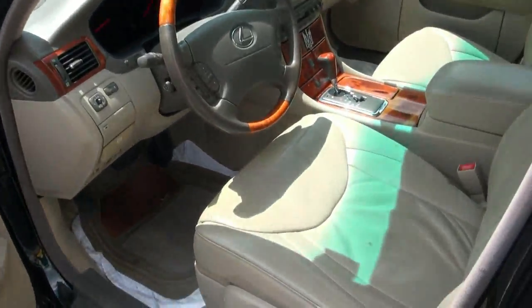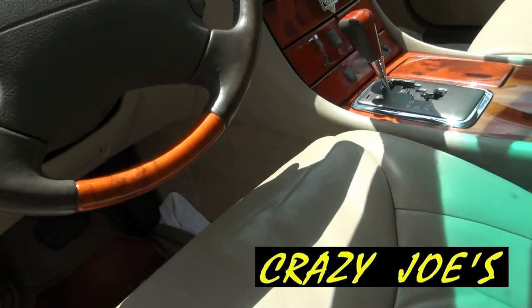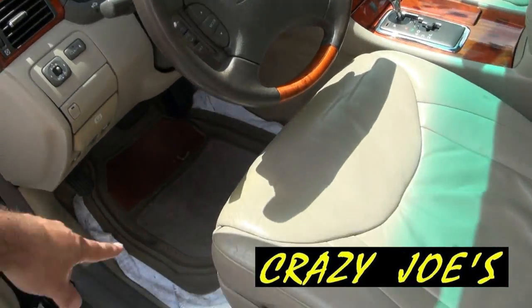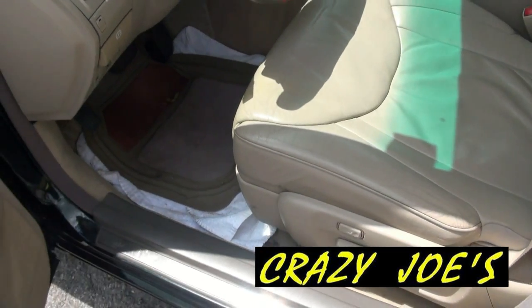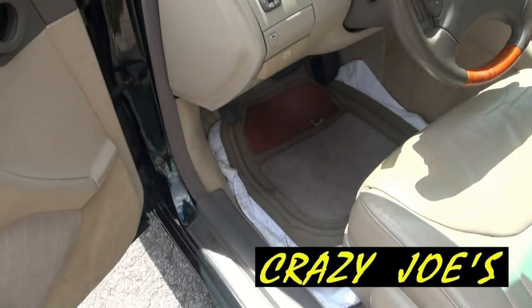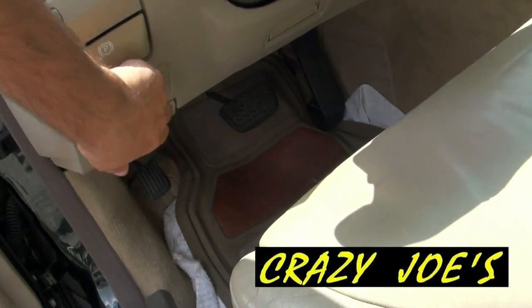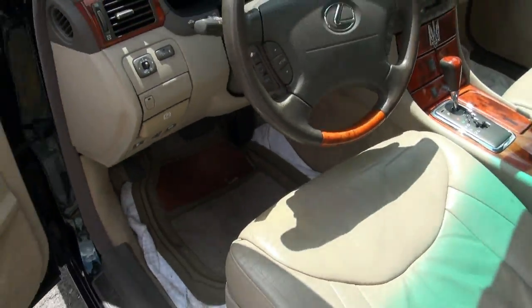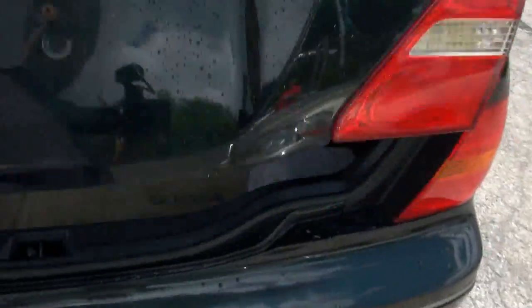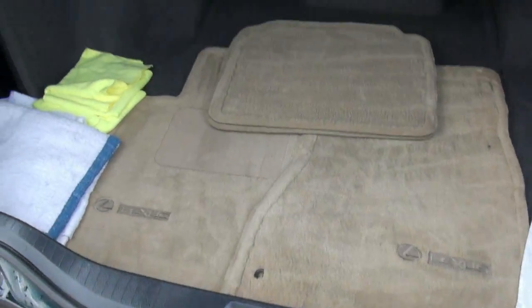Extremely clean automobile. The person who owns this one is still selling it while using it. Look at him — he even puts towels in there, but he has the original mats in the rear, in the trunk. There they are. All the nice cleaning rags.